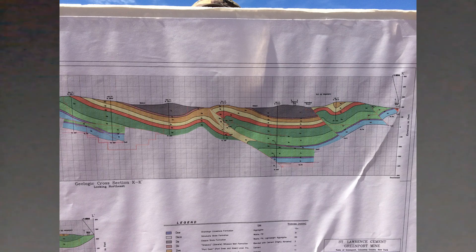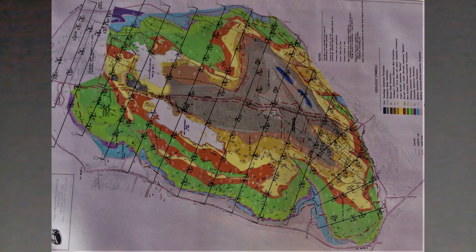Here the geologist showed us the strata, or the layers of rocks. Different colors indicate different time periods, so even though we're in the Devonian, these are different layers that were laid down at different times in the Devonian.